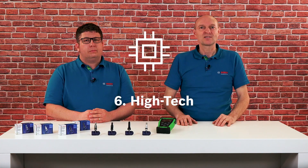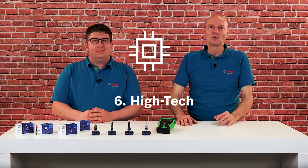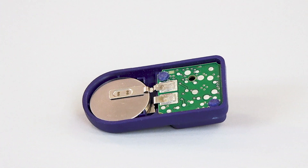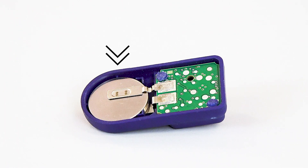Fact number six: high-tech. To measure with such accuracy, every direct TPMS sensor contains sensitive high-tech components. These include semiconductors, computing and memory units. The lithium-ion battery within the sensor lasts between six and eight years on average, depending on the individual driving profile.